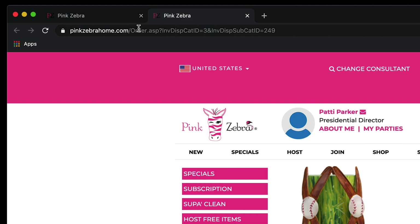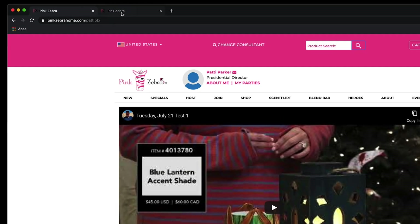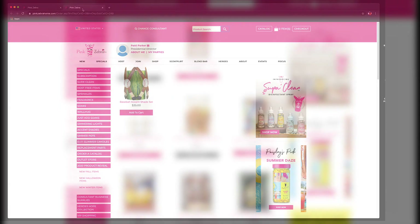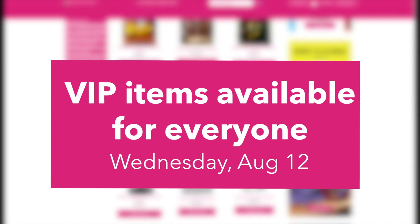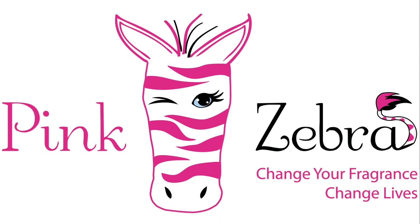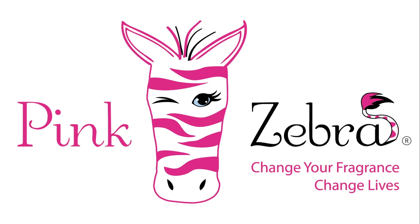You can toggle between the Livestream and the shopping cart as needed. These items are while supplies last. You can also shop all other items in the Spring Summer Catalog. VIP items will not be available again for everyone else until August 12th. Happy Sprinkling and we hope you enjoy our first ever Hometown Reunion.